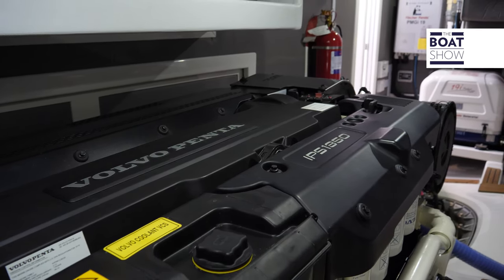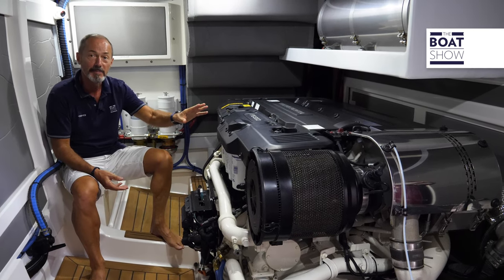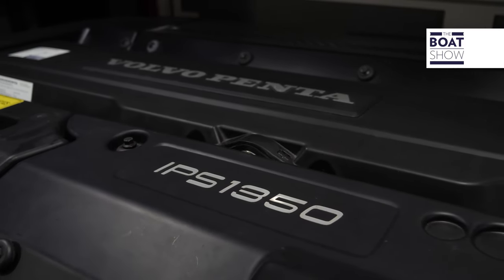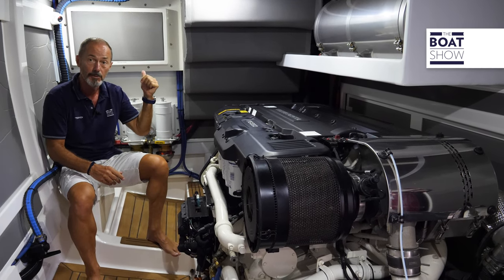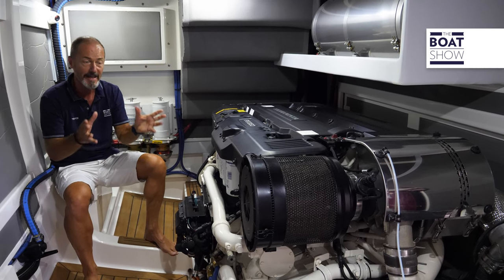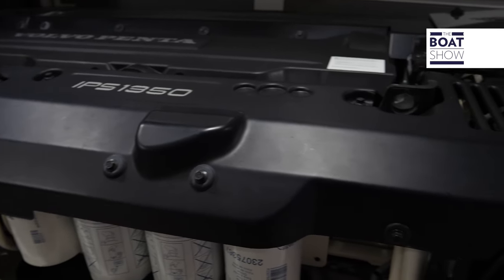Worthy of note is the teak decking inside the engine room, and the easy access to the IPS engine — an important consideration on what could still be considered an owner-operated boat. There's another service room forward with water makers, inverters, AC, and so on. All the heavy machinery is kept low down in the hull to reduce the centre of gravity.